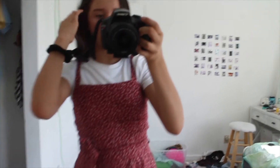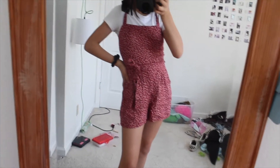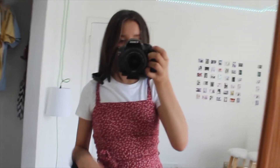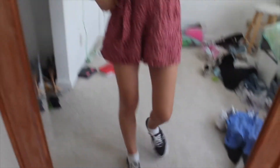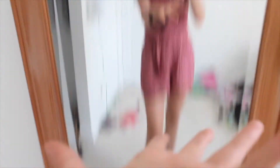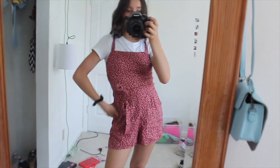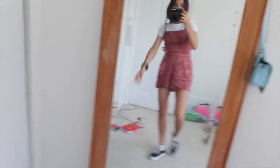For my next outfit I have this red romper from Hollister, then a white shirt from Target for layering. To dress it down I have the same Vans. I think this is such a picnic vibe — and by the way, layering is key.